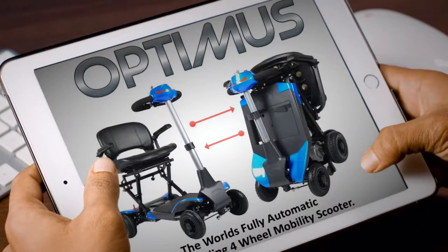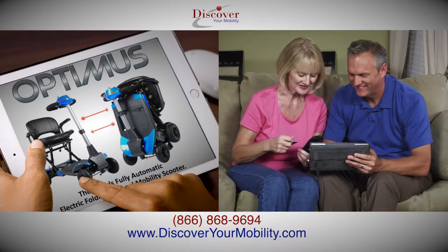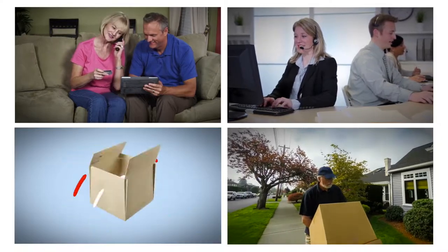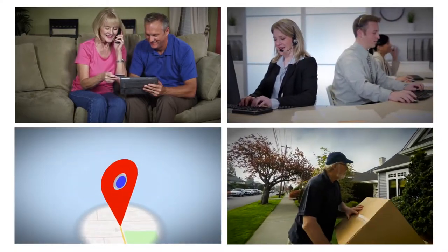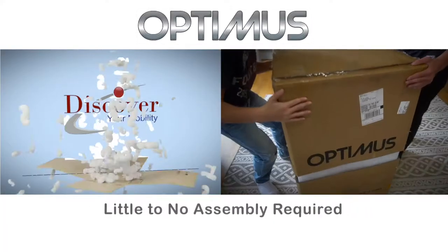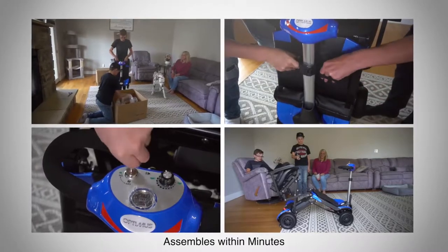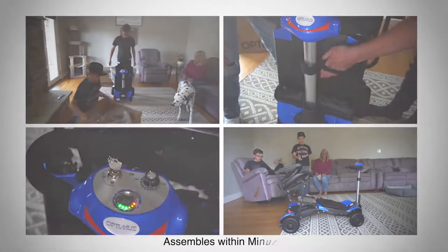The Optimus Scooter is the perfect gift to give that special person that means the most to you, no matter the distance. We will not only accept your order, but ship it straight to you or your loved one's home. There is little to no assembly required. It's so easy that a grandchild or you yourself could assemble within minutes.